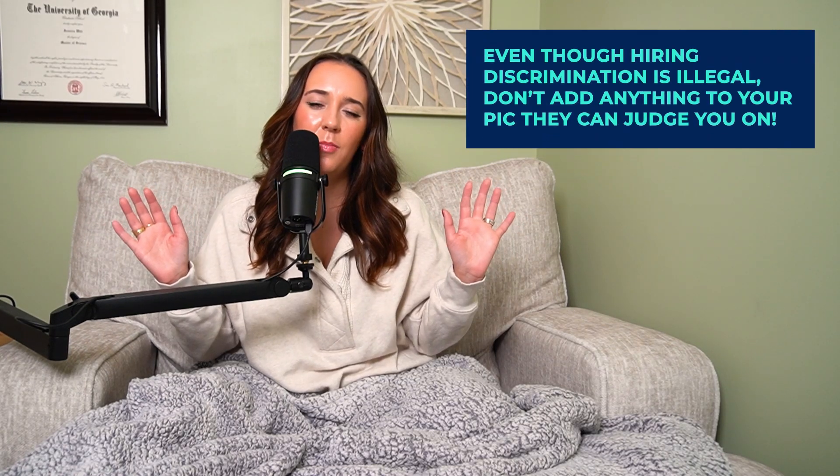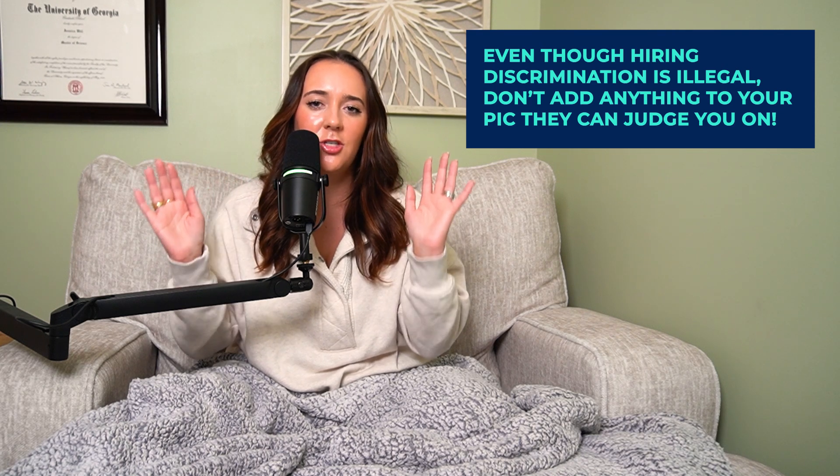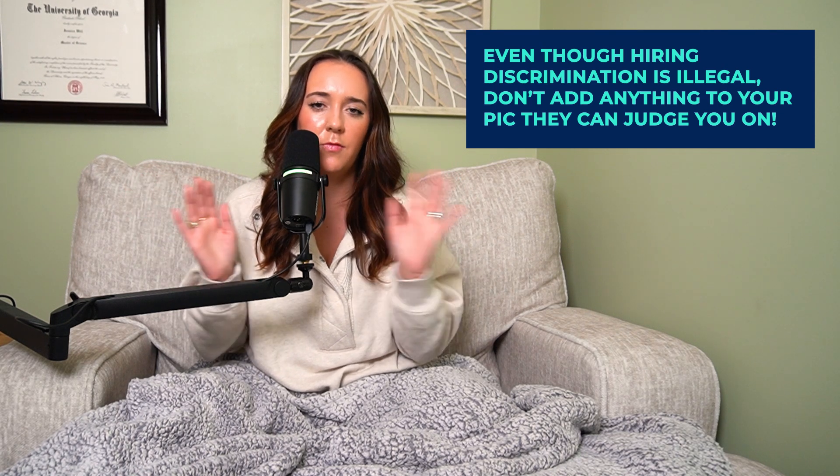It's someone's first impression of you. And yes, of course, discrimination based on what you look like and bias should not be part of the hiring process, but the reality is that it definitely can be. So don't put your dog or your kids — don't give them any reason to judge you based off of your picture, which is unfortunate.